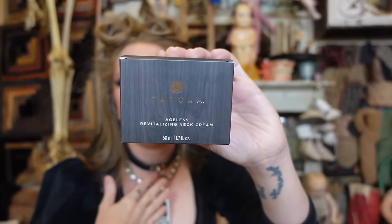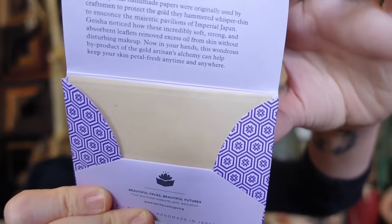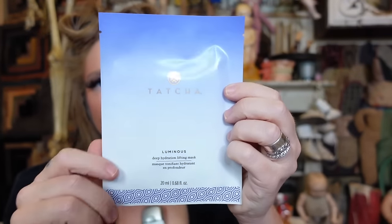I also did a restock of the Tatcha Ageless Revitalizing Neck Cream — I use this all over my neck as part of my nighttime skincare routine. When I bought this they were doing a bonus sale because I got extra items in the box that I didn't order. These are old favorites — the Tatcha Beauty Papers, the oil blotting papers with little gold flecks in them. It's been a long time since I've had these and I'm kind of excited to have them again, for free!